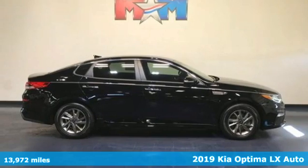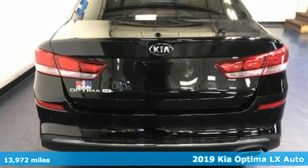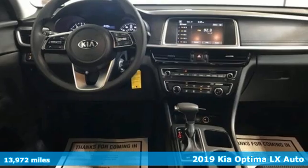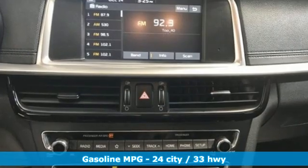Here's a 2019 Kia Optima. Even from the outside, you can tell this Optima is exhilarating. It's quiet, spacious, and amenity-rich, and provides the perfect environment for driving pleasure.